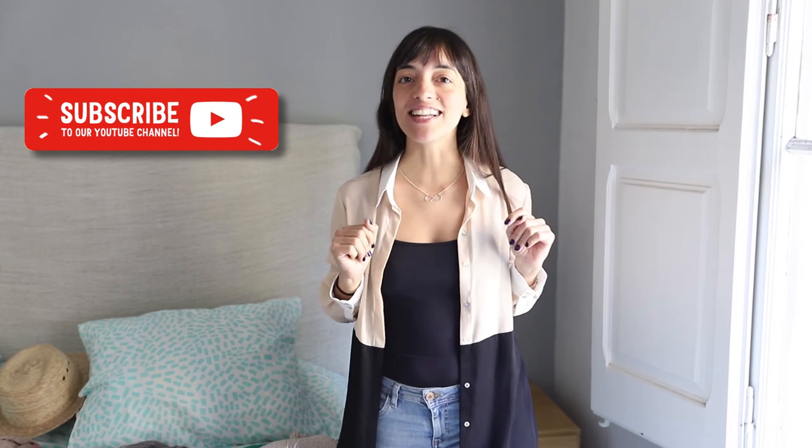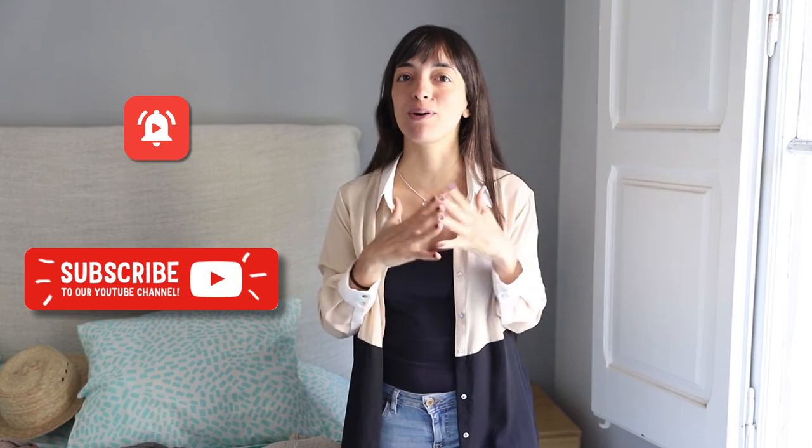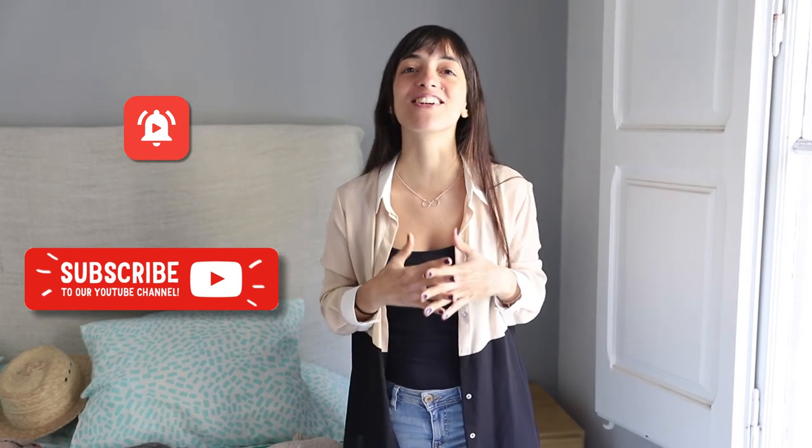I hope you have enjoyed my recommendations of what to wear in Barcelona during the spring. Don't forget to subscribe to my channel and click on the bell to receive notifications, because I have a lot of new videos about the coolest things to do in Barcelona. See you next week, travelers!